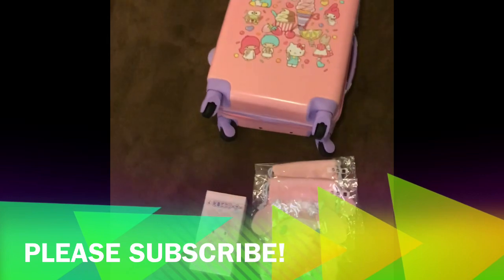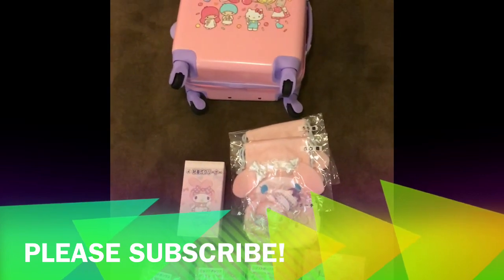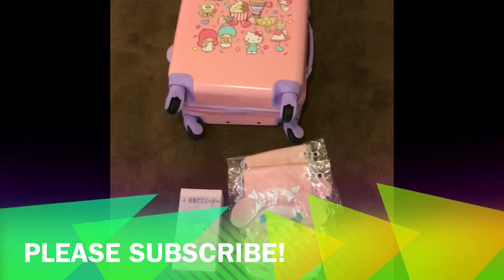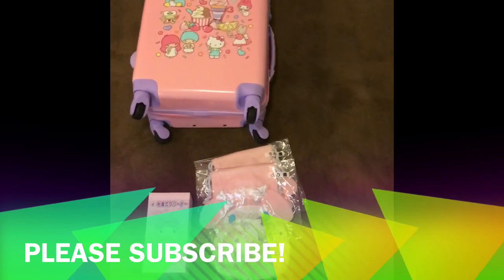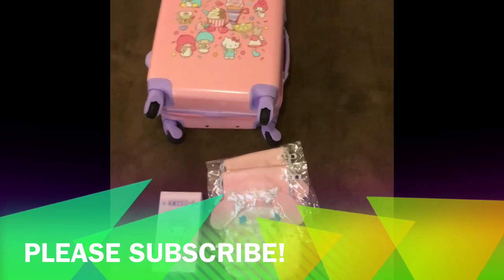So that is it. This is my Kuji run at the Sanrio shop. Thanks for watching. Please subscribe, follow me on Instagram, and keep an eye out for more videos. Thanks.